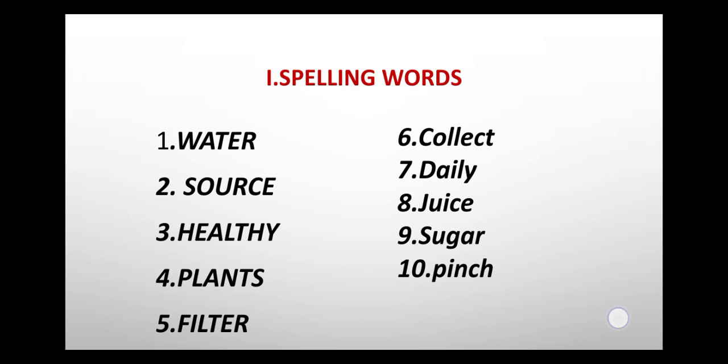Second exercise: missing letters. First one: drink, D-R-I-N-K, drink.